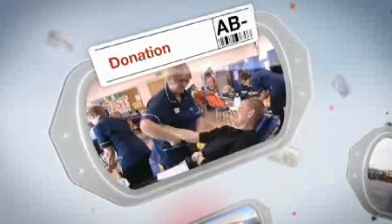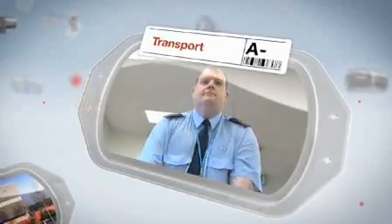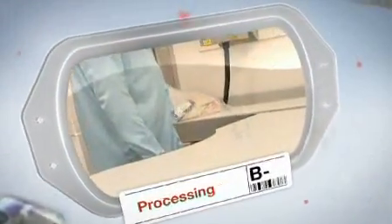Once a blood donation session has ended, our transport team collects the donations and delivers them to one of our blood manufacturing centres. Transport has a key part to play in ensuring that the blood supply chain is maintained, through effective stock replenishment to donor collection teams and delivery to hospitals. Filtern in the south west is the largest blood manufacturing facility in Europe, which manufactures over 600,000 units of donated blood every year for patients in 90 hospitals across the Midlands and the south west.